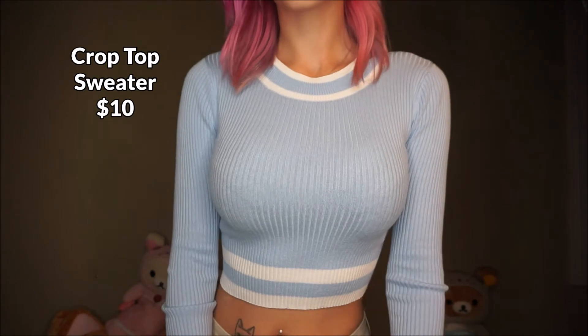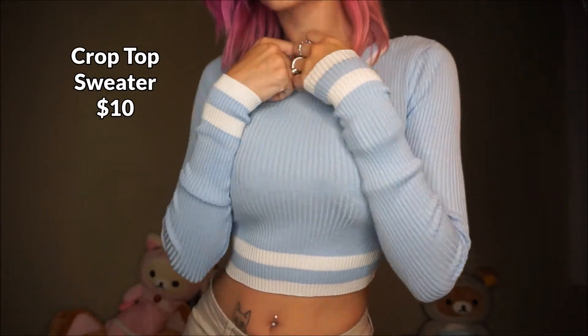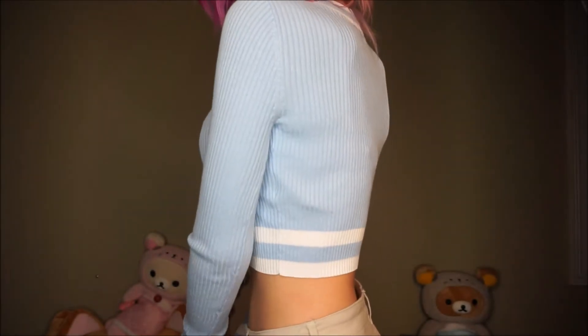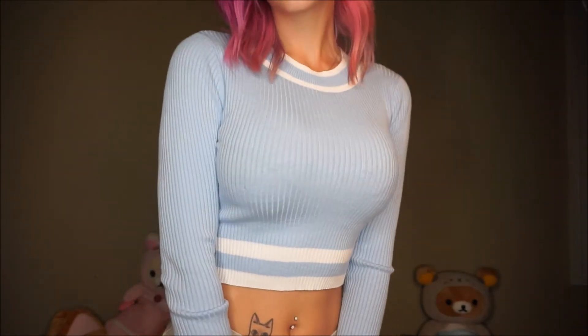Next is this really cute crop top sweater. I love it so much. I love the little collar and the wrists and the bottom. Just stripes are... I love stripes. It's so cute.